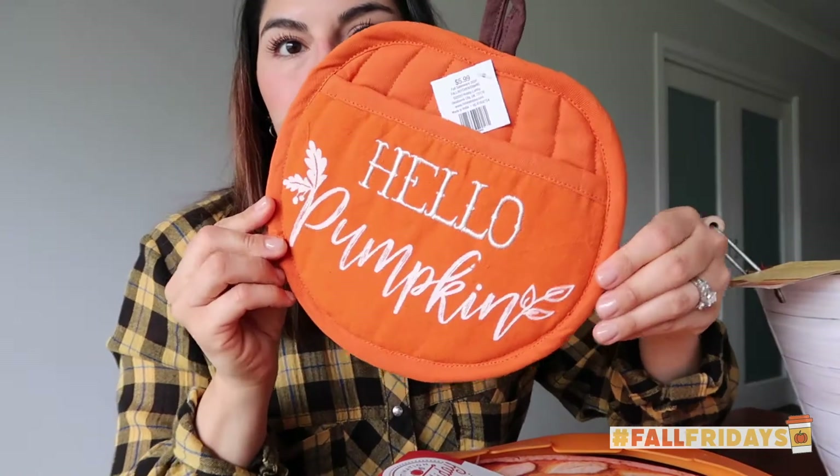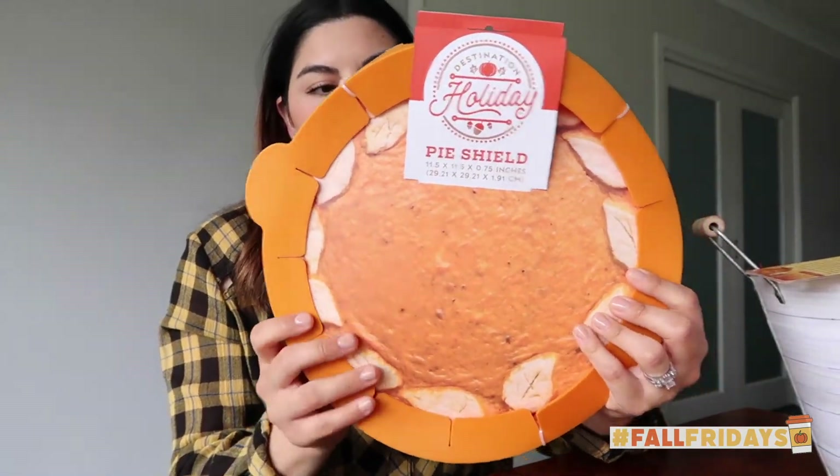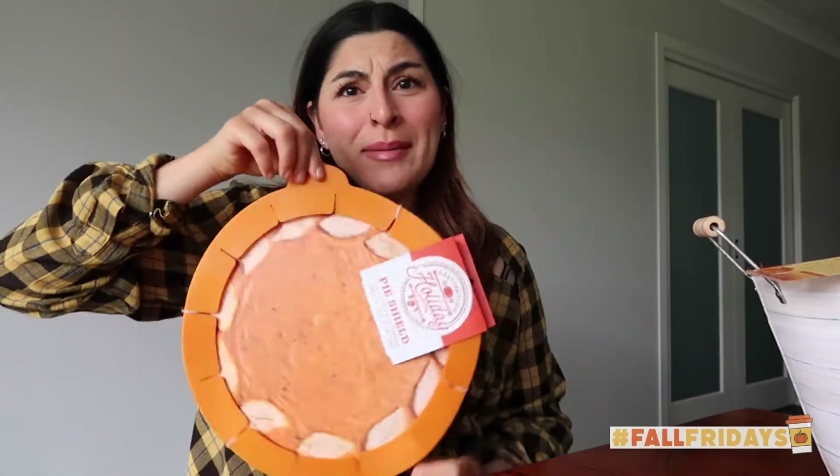I have this "Hello Pumpkin" little potholder — isn't that the cutest potholder you've ever seen? And then I'm really excited about this: I'm going to bake an apple pie and a pumpkin pie for Thanksgiving. This is a pie shield so that you don't burn your crust — and it's just very fall, it's a little pumpkin. Isn't that the cutest thing? There's also Harvest Spice Super Scented wax melts, and these made the whole box permeated with this scent. It's just so fall magical.